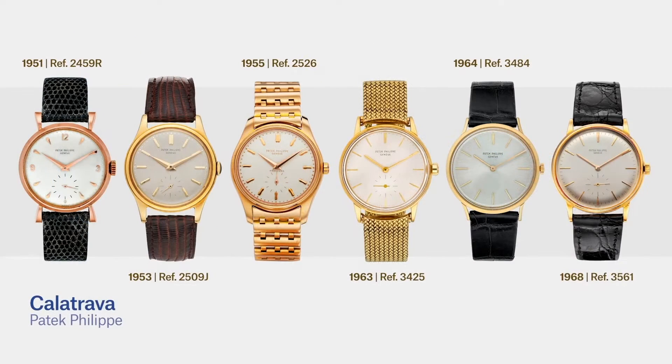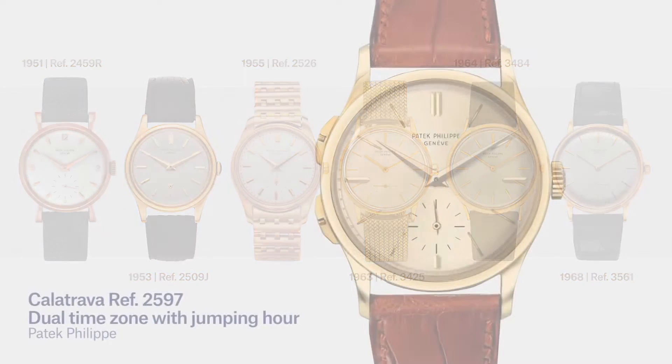Case design evolved mainly through simple time-only watches — the Calatrava forms for Patek, for example. Perhaps because a simple watch face could not detract from the case design; including complications would only have inhibited the possibilities, although there were exceptions.